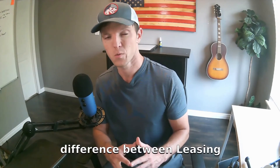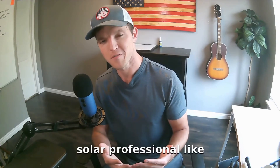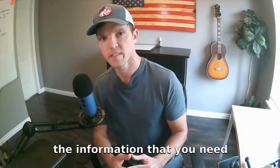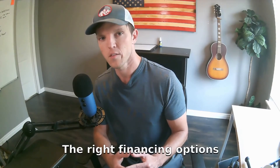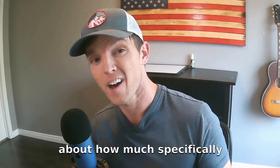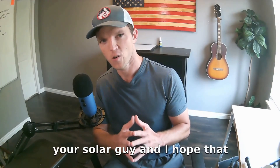Now that you know about the difference between leasing and owning your system, I recommend that you talk to a solar professional like myself and get a very personalized proposal that's going to give you all the information that you need, as well as expert recommendations to give you the right equipment, the right financing options, and make sure that you are able to save the most amount of money possible. You can learn more and find out how much solar can save you by clicking the link down below. As always, this is Kyle, your solar guy, and I hope that you have an incredible rest of your day.